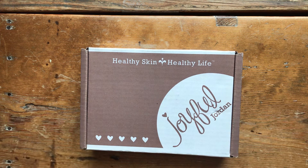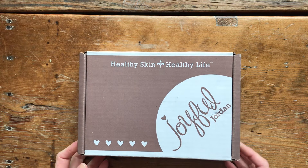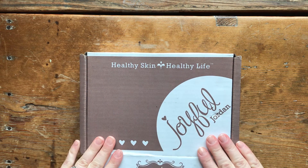Hi everyone, Natasha here. Around my home today I am in my kitchen to show you the January Joyful Jordan box. It's a little late, but I thought better late than never, and maybe you're like me still catching up on things and wouldn't mind seeing it in case you're on the fence about whether or not to get one this month.